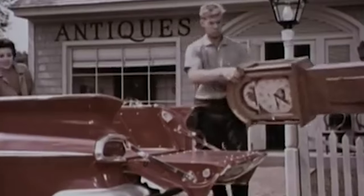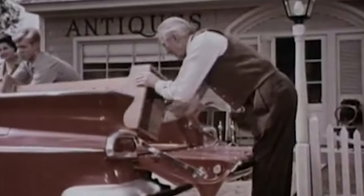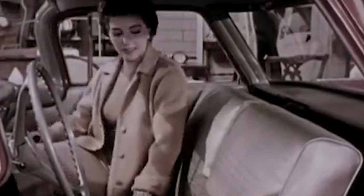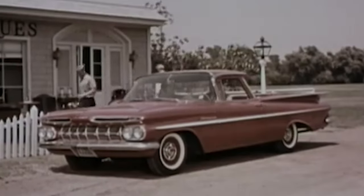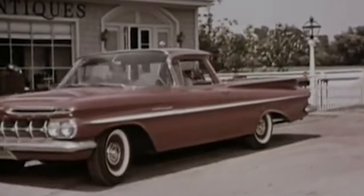Reviving the Chevrolet El Camino could be a great idea. A modern El Camino could incorporate contemporary design elements and technology while retaining the iconic features that made the original so popular. Blending car-like comfort and handling with the practicality of a pickup, a new El Camino could attract both nostalgic buyers and a new generation of drivers looking for a versatile and distinctive vehicle.